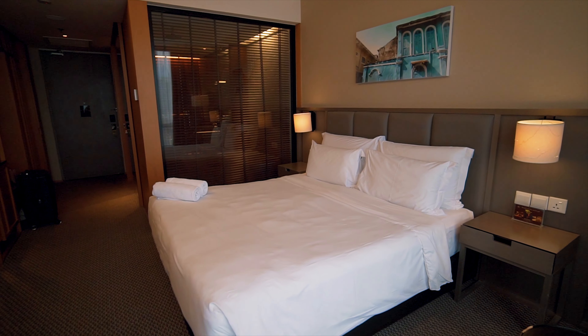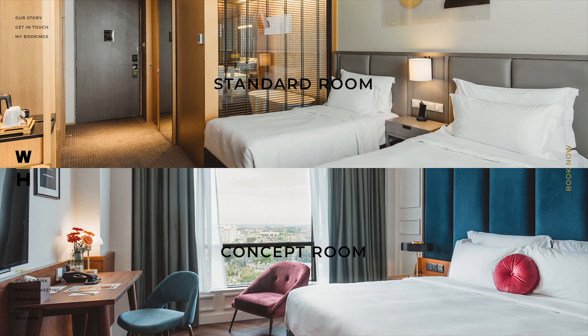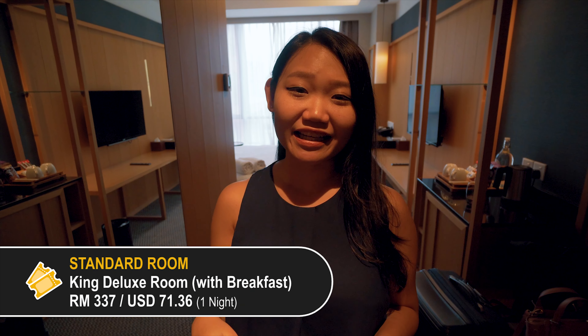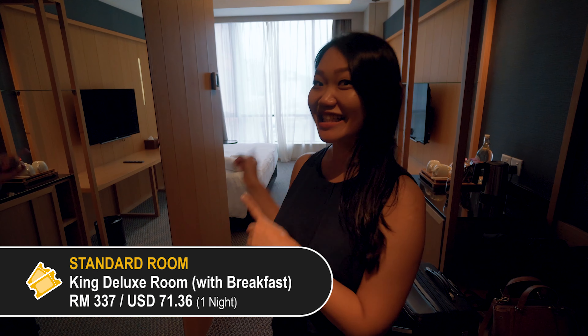The hotel has two types of rooms. One is the standard room and the other is the concept room, which has a little bit more funky design. We booked the standard one and this is the deluxe key room. Let's check it out.